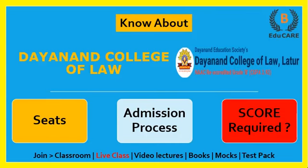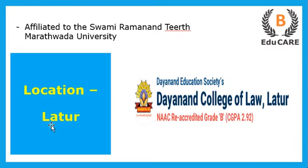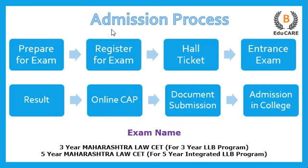Hello students, welcome back to our YouTube channel. Today we are going to discuss Dayanand College of Law — how many seats are available, what the admission process is, and how much score is required in the MH CET Law exam. This college is located in Latur and is affiliated to Swami Ramanand Tirth Marathwada University.